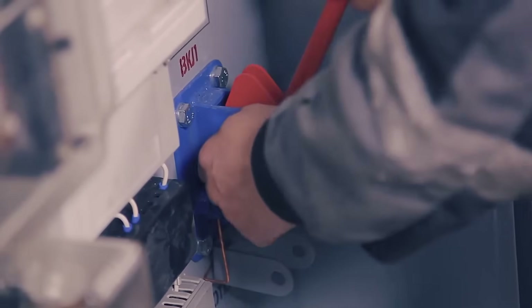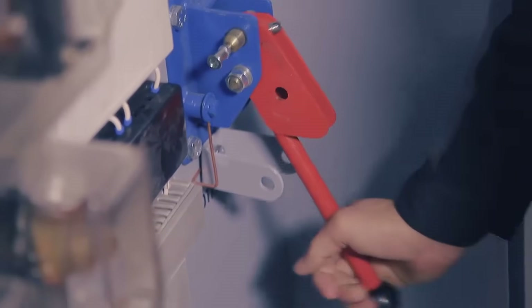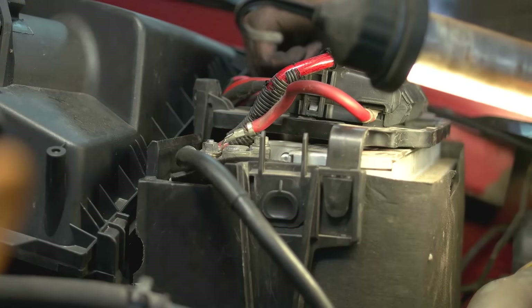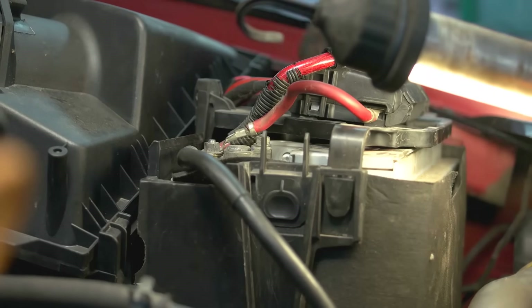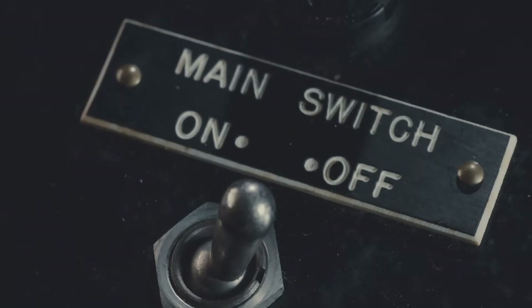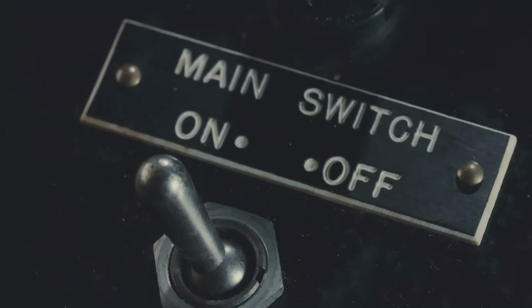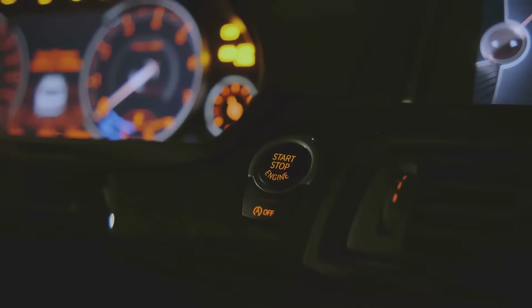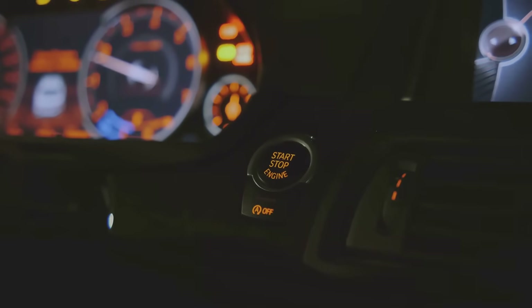Here's the clever part. Inside the relay, that small signal powers a tiny electromagnet. When the magnet turns on, it pulls a metal arm, which closes a switch on a completely different high-power circuit. This allows the large amount of current from the battery to flow directly to the fog lights, starter motor, or whatever needs it. When you turn the dashboard switch off, the small signal stops, the electromagnet deactivates, a spring pulls the arm back, and the high-power circuit is broken. It's a simple, brilliant way to let a small, safe switch control a big, powerful device from a distance.